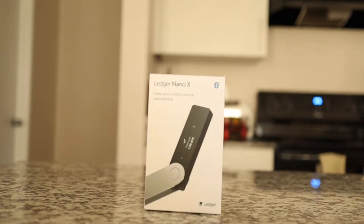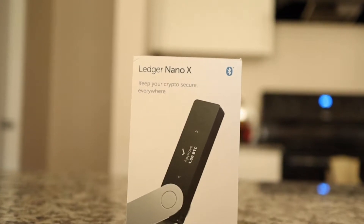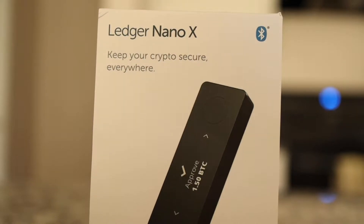The Ledger Nano X. What is a Ledger device or a hardware wallet and why should you get one? This video is part of a five-part series beginning with what is a Ledger device and why you should own one.